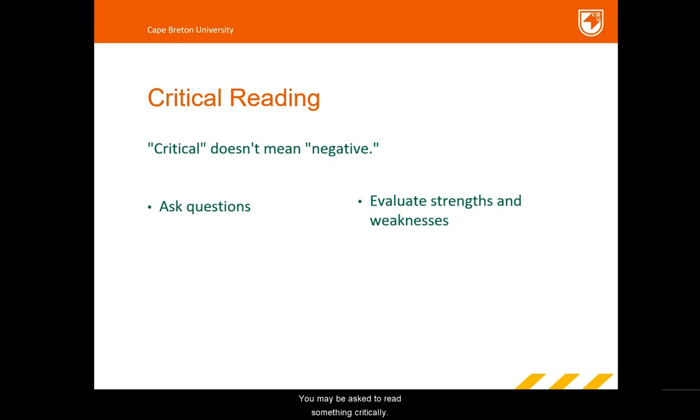You may be asked to read something critically. Being critical doesn't mean being negative. Instead, critical reading means not automatically accepting the ideas in what you read. When you read critically, you ask questions, thinking about and evaluating the strengths and weaknesses of the author's ideas.